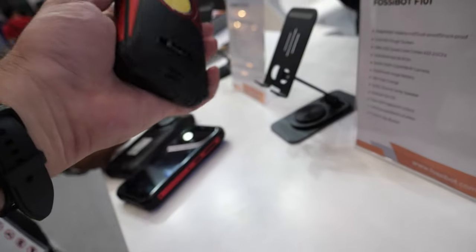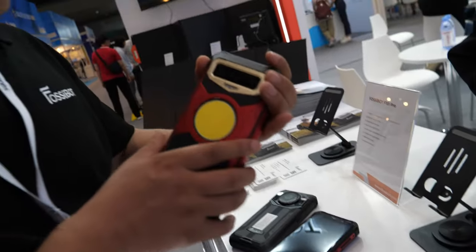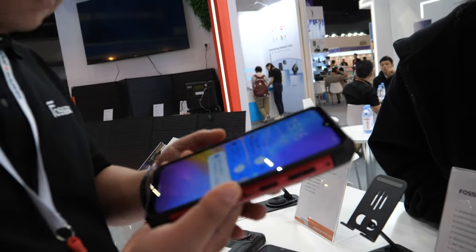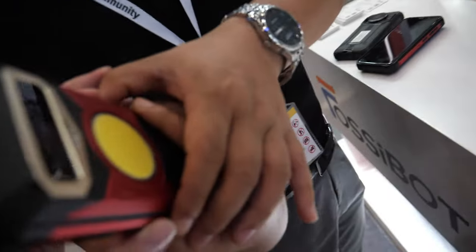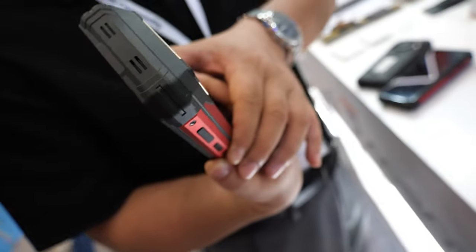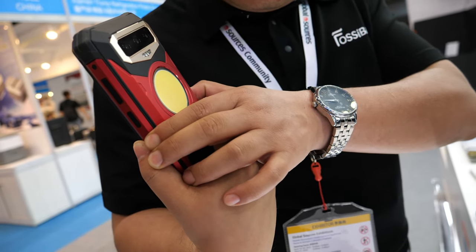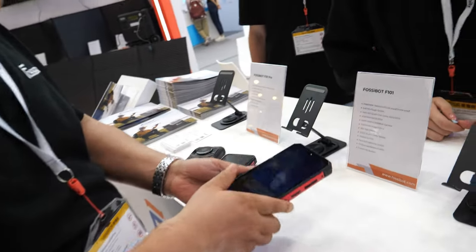How do you turn on the LED? Is there a button for it? It's going to be a huge light. Here is a light button. Don't press the light button — it doesn't light up. Okay, maybe no more battery, no more power.